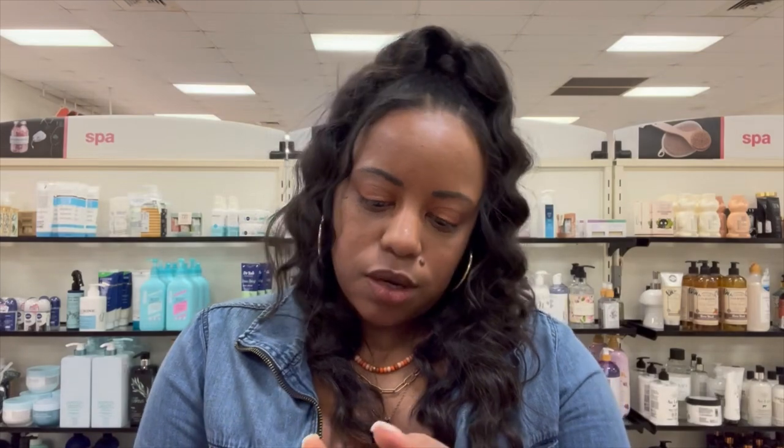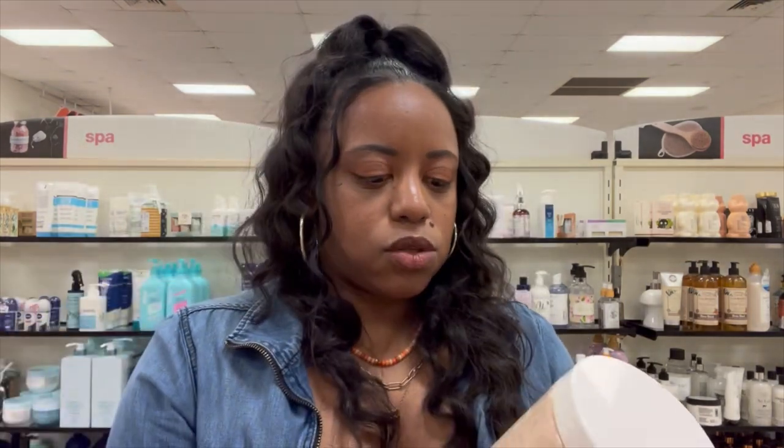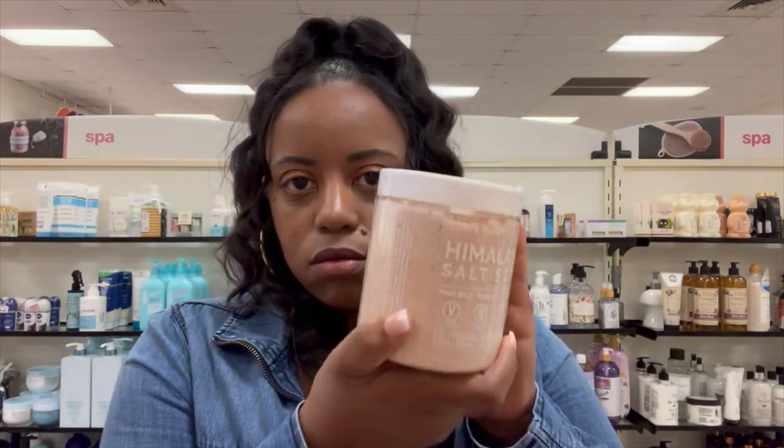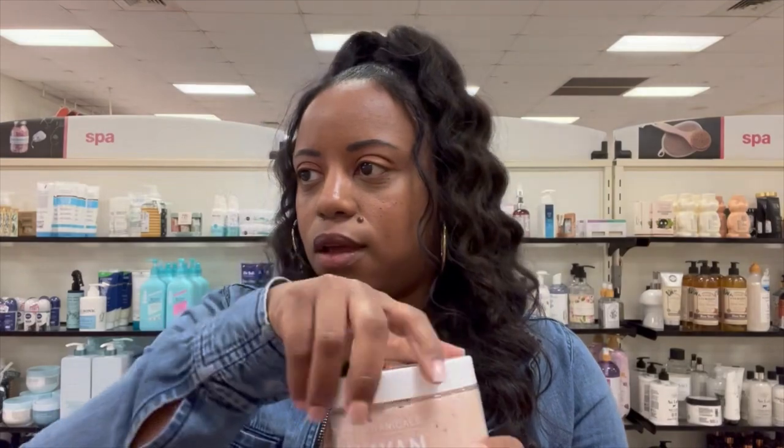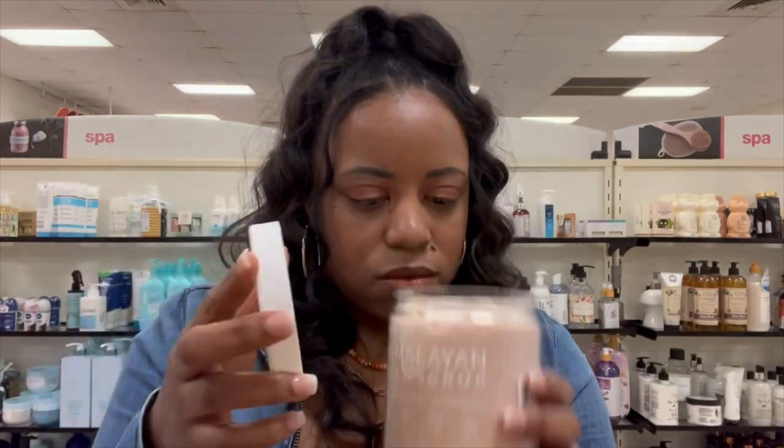I've really been wanting a shine - ooh, foaming body scrub, look at me finding other stuff! I can kind of smell it through the packaging. They even have a Himalayan Sea Salt Scrub - look how big this thing is for $5.99. Let me smell it. It's okay but I don't really like the smell of that one, so that one's a no. Let's see what other ones they have because I do need a body scrub.